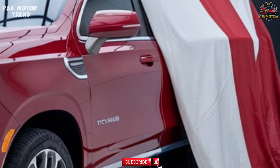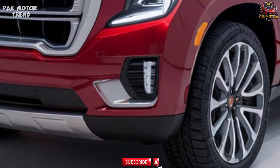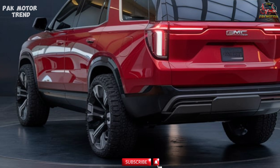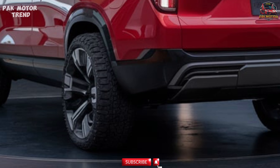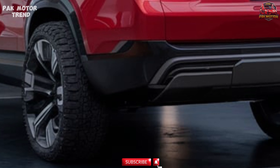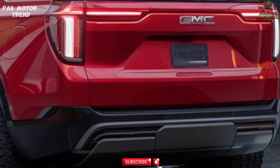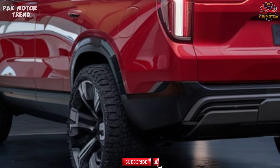Trim Levels and Pricing. The 2025 GMC Yukon AT4 is available in a single trim that includes many premium features, with options to enhance its off-road and luxury capabilities. The Yukon AT4 starts at $72,000, which includes the 5.3L V8 engine, leather seating, off-road suspension, four-wheel drive, and advanced safety features. Optional features include the 6.2L V8 engine, adaptive air-ride suspension, and additional luxury packages.